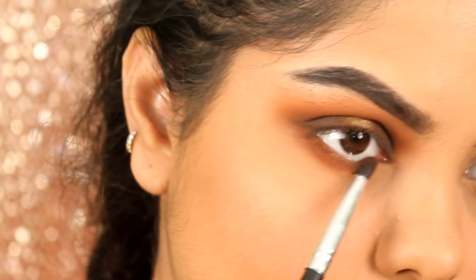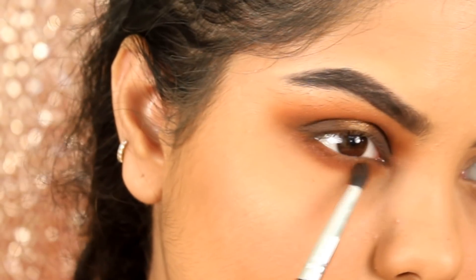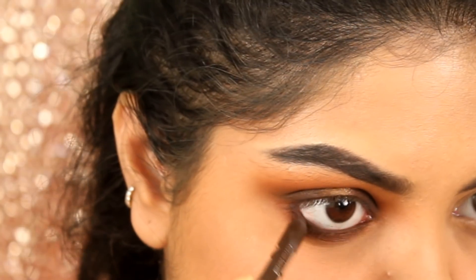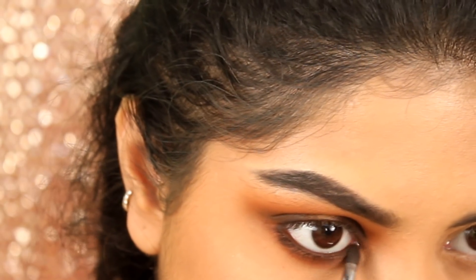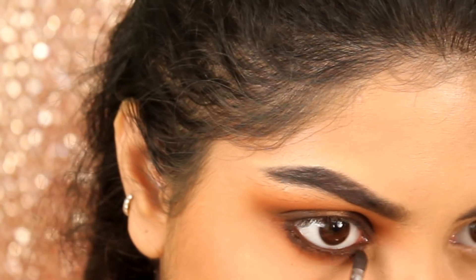Now applying the same crease shades on my lower lash line. Now applying the Pack Long Lasting Kohl Pencil in the shade Coffee Brown on my waterline. Again taking the shade Muse, I am blending it on my lower lash line with the Pack 202 brush.